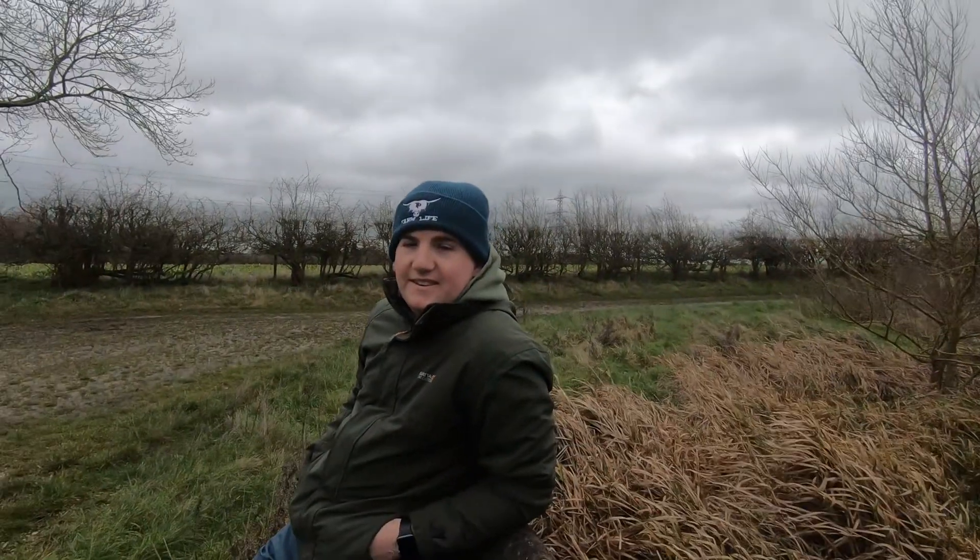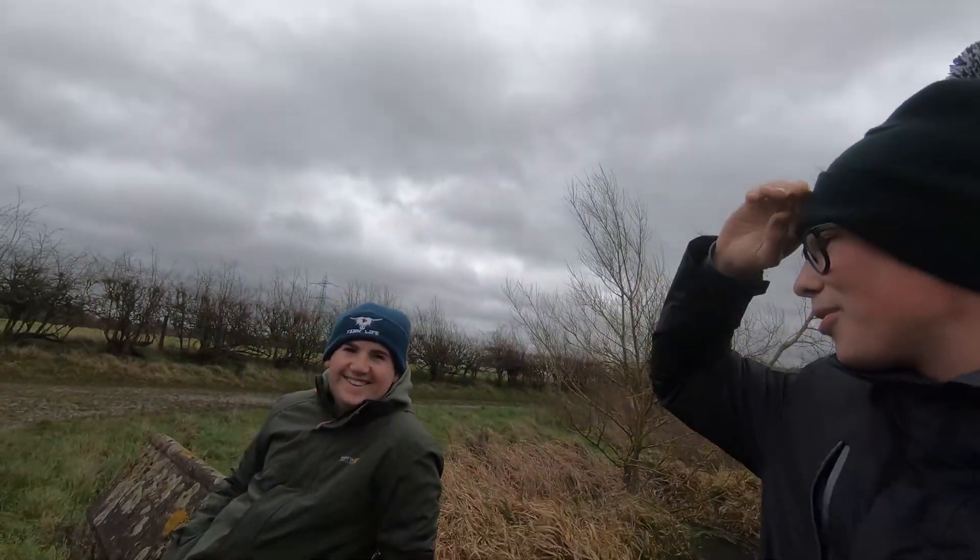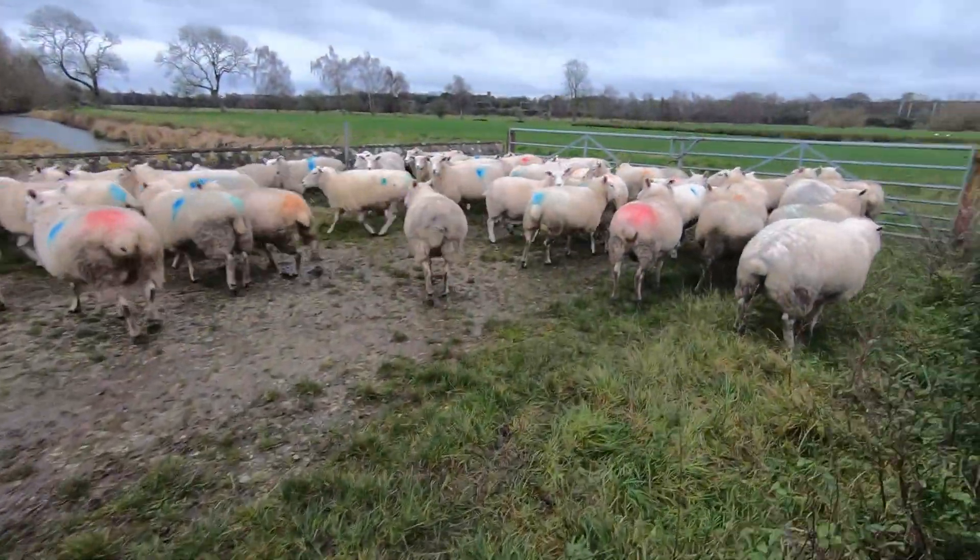So that's the sheep out of the field — we've just got to run them up the track into the handling system. You may have met Ed before; Ed's come to help me today to do a bit of work experience. Just having a rest because we've done a bit of running getting the sheep in. Then we'll crack on getting them in the handling system — just not as fit as I used to be.